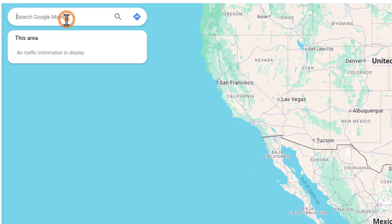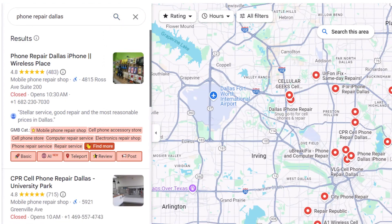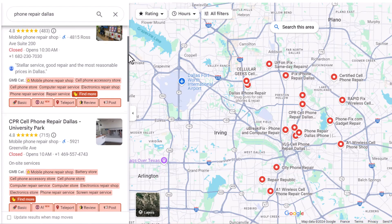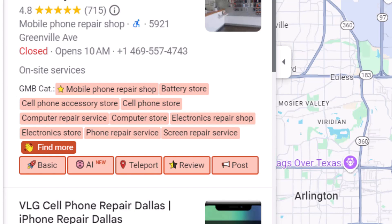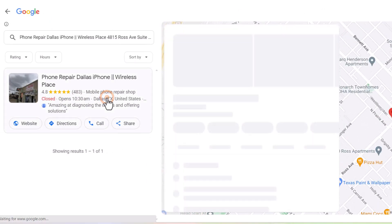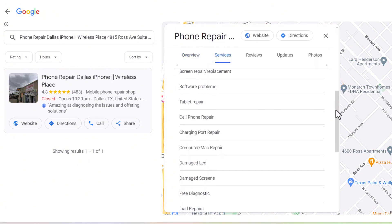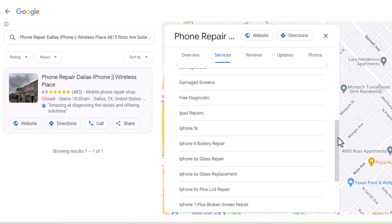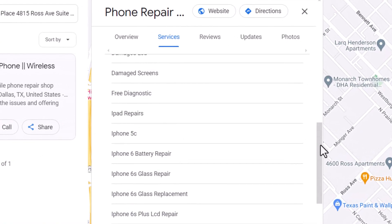GMB Everywhere is super easy to use. Once you've installed the extension on your browser, you can access all the insights and data of any Google Business listing directly from Google Maps. For example, you can see what business categories and services they've added to the listing, both of which are crucial for rankings. This allows you to compare and identify areas for improvement in your own profile with just one click.